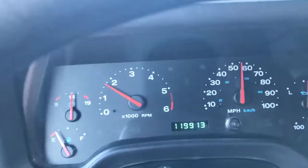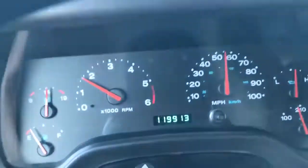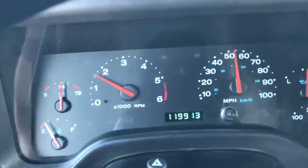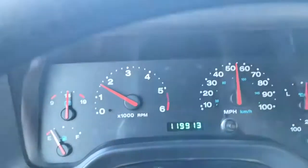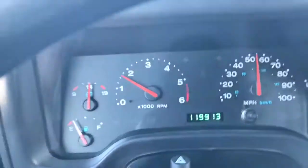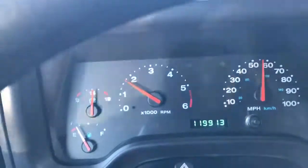They're only produced from 2004 to 2006. This particular one is red in color, it's got 119,000 miles, zero accidents. The Jeep spent most of its life in the southern states, so it is rust-free and in extremely nice condition.